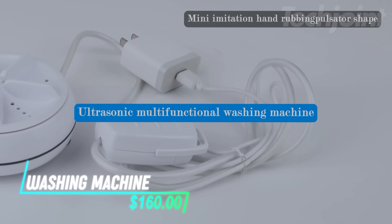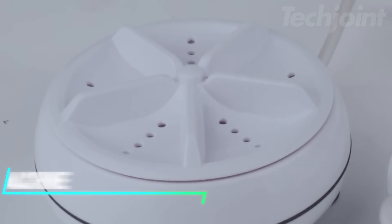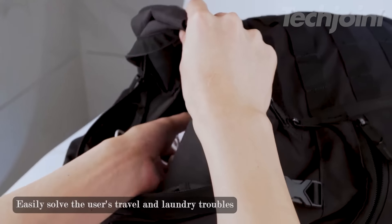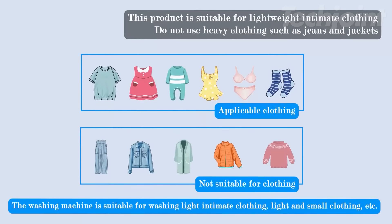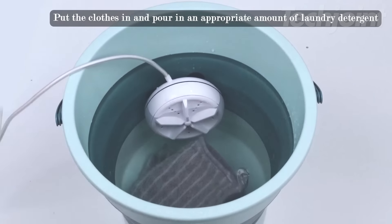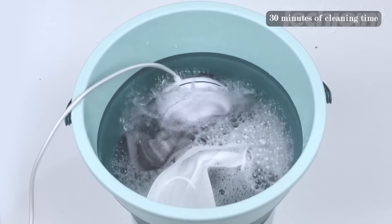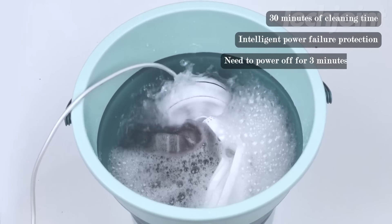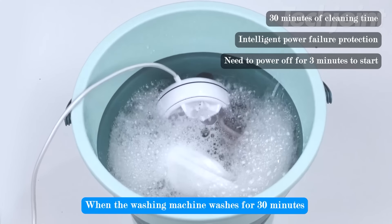This is a portable washing machine that's perfect for quick and efficient cleaning. Made from environmentally friendly materials, it's safe to use and can fold without breaking after many uses. The ultrasonic cleaning feature creates high-frequency vibrations that help remove stains and dirt effectively, making it great for items like masks. It's easy to use with a USB power supply and has an automatic shutoff feature for convenience. Plus, with four different cleaning modes, you can customize your washing experience to suit various needs.